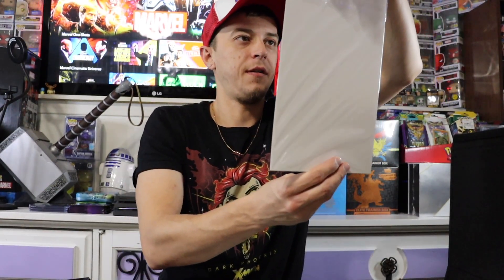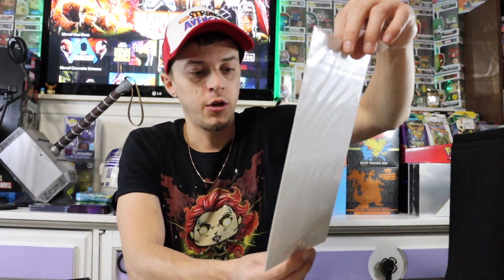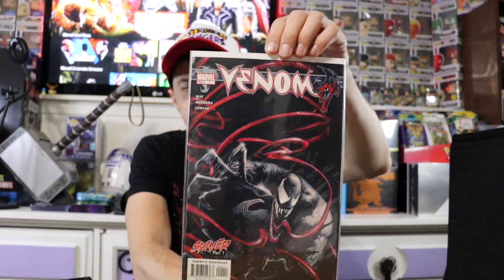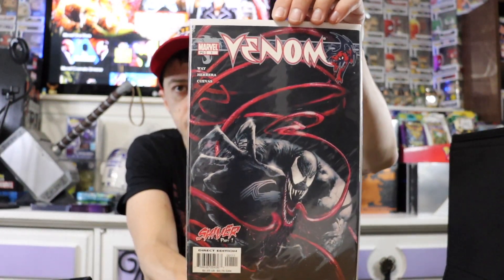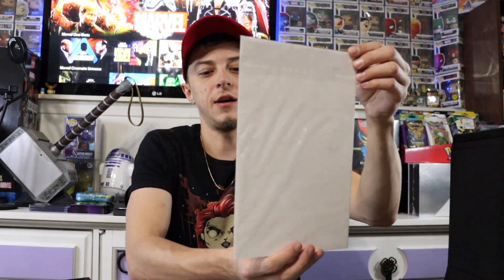Next up we have a Venom — excuse me — Shiver Part One. Again, very cool cover. Like I said guys, if you know anything about these comics, leave it down in the comments, please. I'd love to know more about the books.